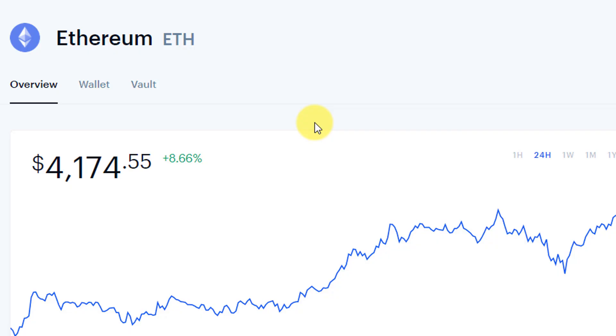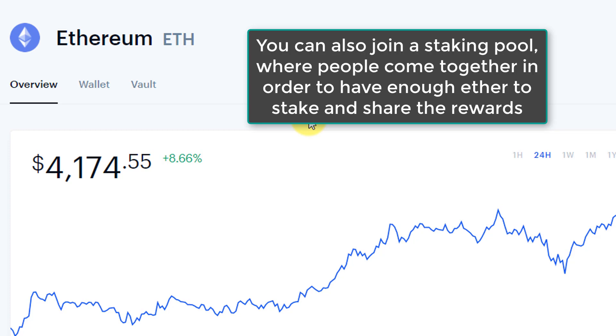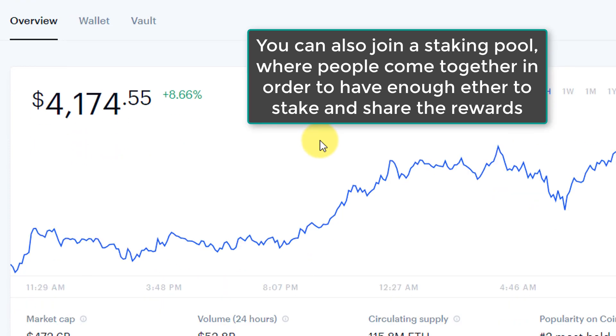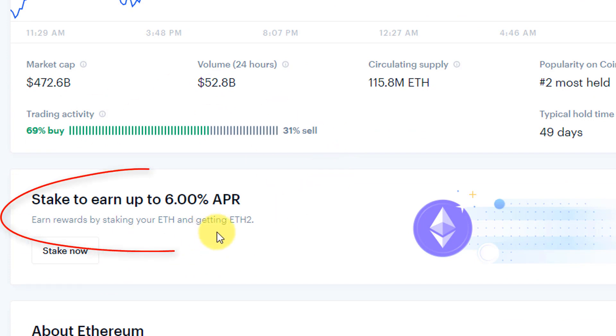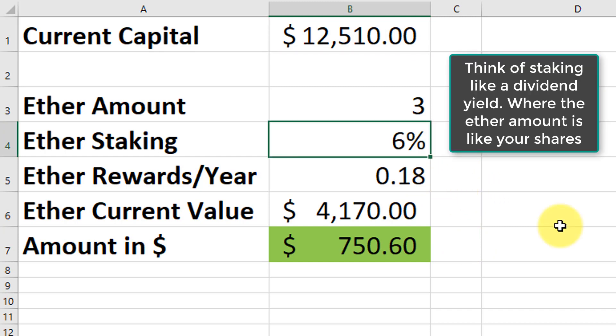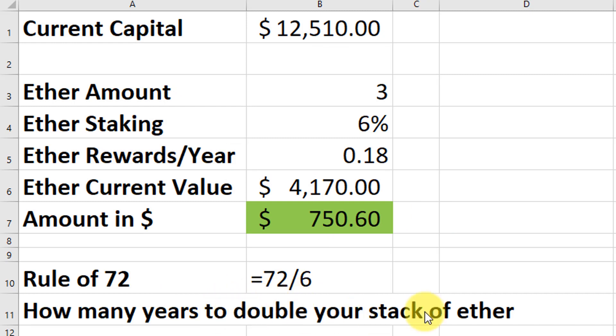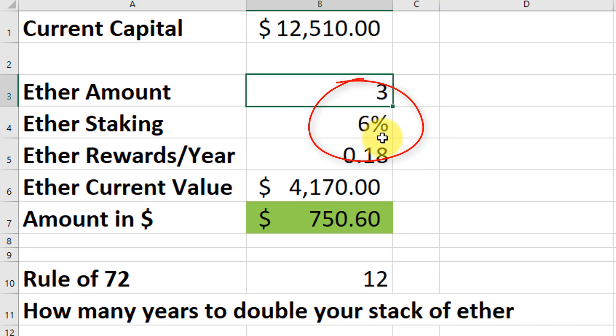Let's talk about how to make money by staking Ethereum. One way is setting up your own node with at least 32 Ether to become a validator. I'm not very technical, so I'd rather join a staking pool like Coinbase, where you can get up to 6% APR per year. For example, with 3 Ether at roughly $4,170 each — about $12,510 total — a 6% return gives you around 0.18 Ether per year in rewards, worth about $750. Applying the rule of 72, dividing 72 by 6%, that's roughly 12 years to double your stack to 6 Ether, assuming the APR stays at 6%.